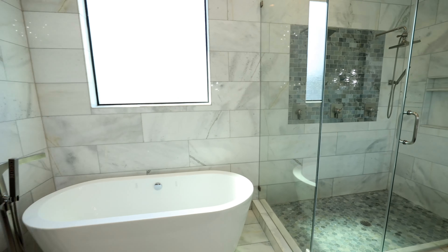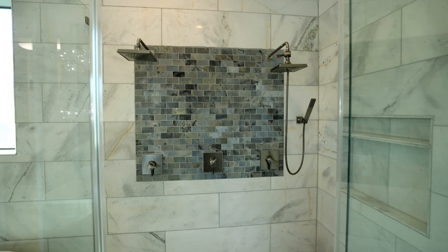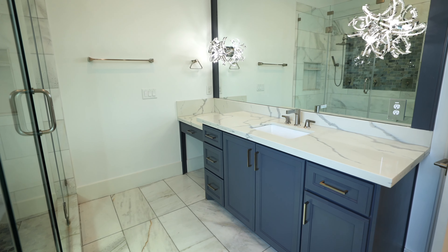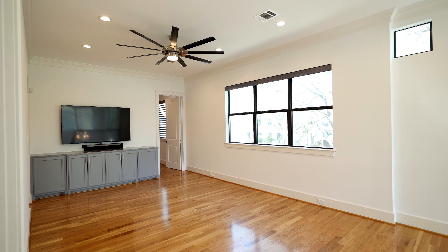This home was built by acclaimed builder Hanna Custom Homes in 2017 and has a multitude of high-end upgrades including Control4 home automation. The entire home can be automated to the owner's specifications.